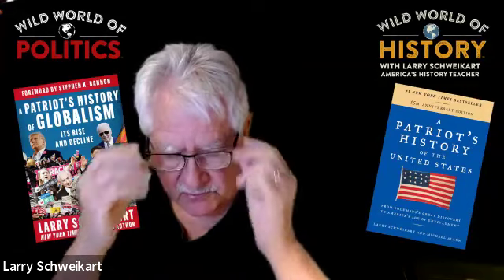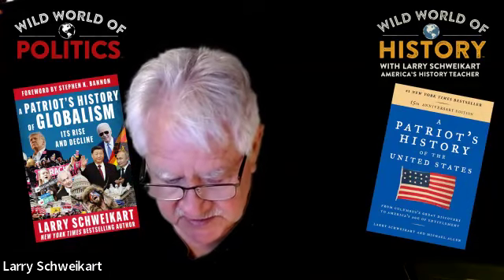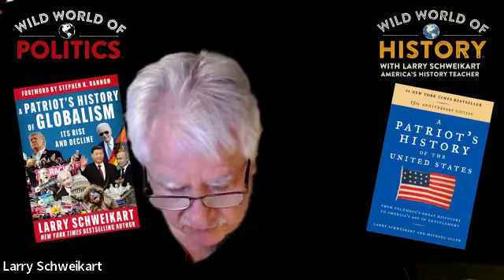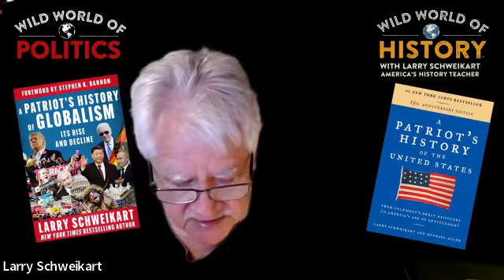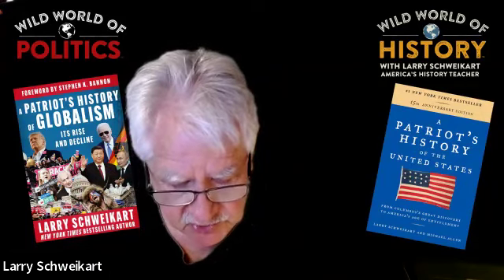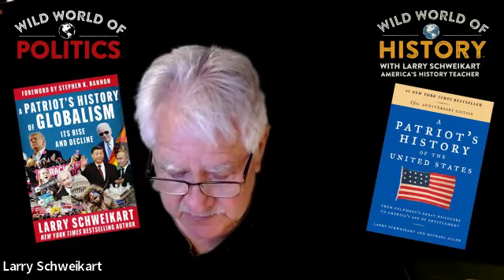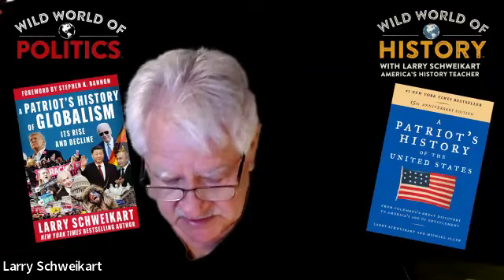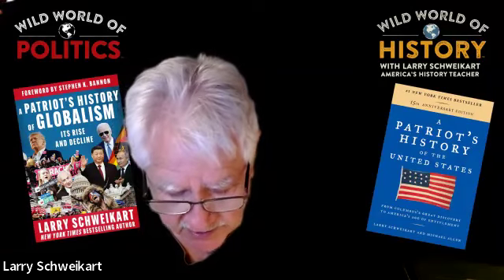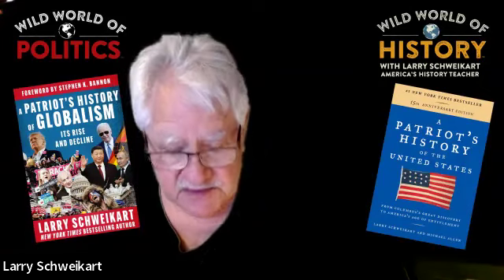Tennessee was open in 1862. Meanwhile, Beauregard could not hope to hold Corinth against the combined forces of Pope, Grant, and Buell, and therefore conducted a secret withdrawal that opened up northern Mississippi. In April 1862, Commander David Farragut captured New Orleans, and Memphis too had fallen. Now only Vicksburg stood between the Union and complete control of the Mississippi River. Vicksburg not only dominated the river but also linked the South to the western Confederacy by rail, where the blockade had been more porous, allowing food and horses to resupply rebel armies in the east.